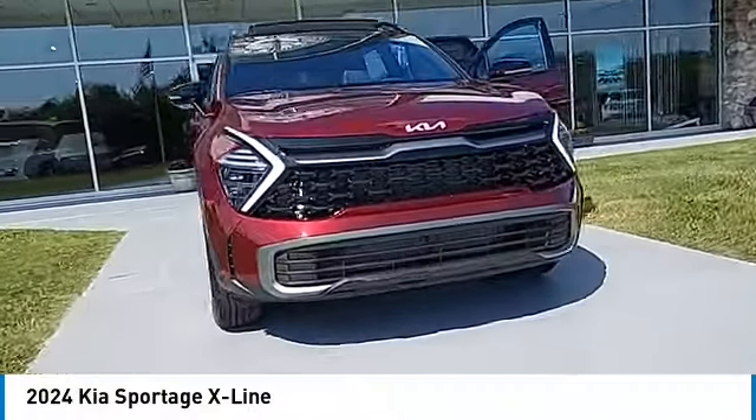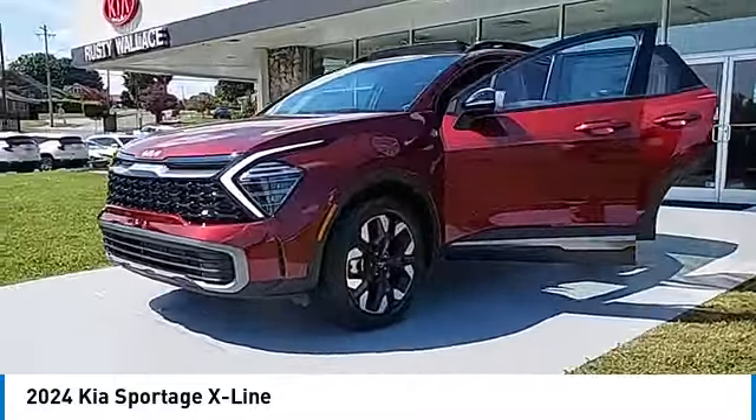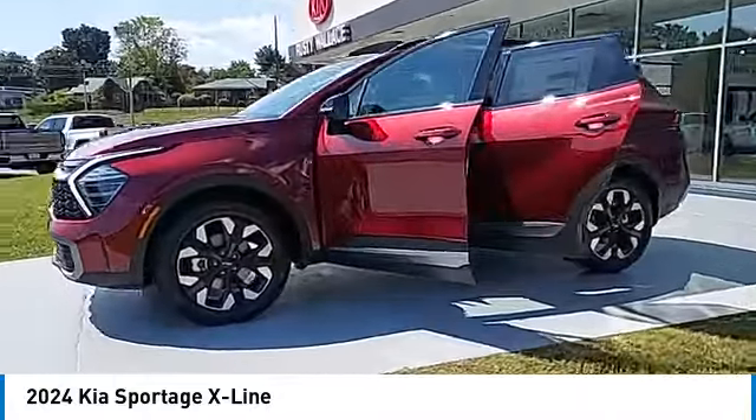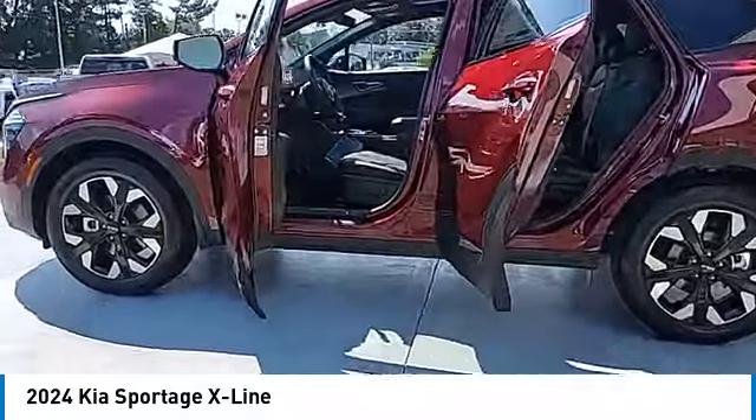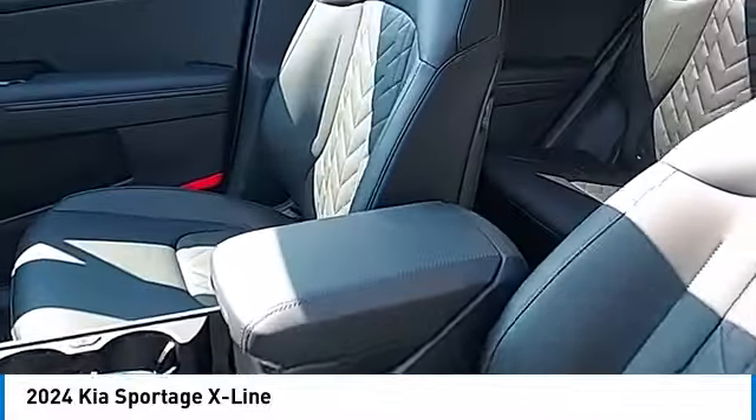Looking for the right vehicle? Check out the 2024 Sportage. With its sleek and stylish exterior and its roomy, feature-laden interior, the Sportage both looks good and performs well on the road.